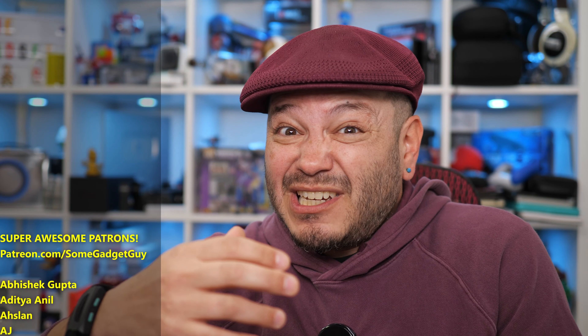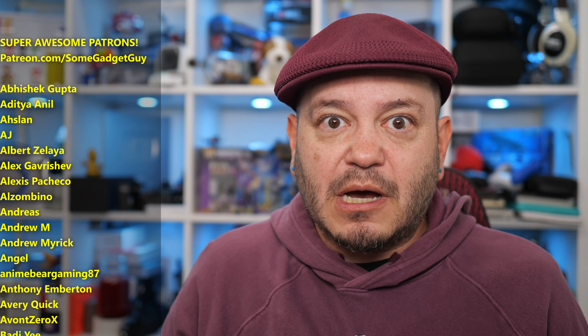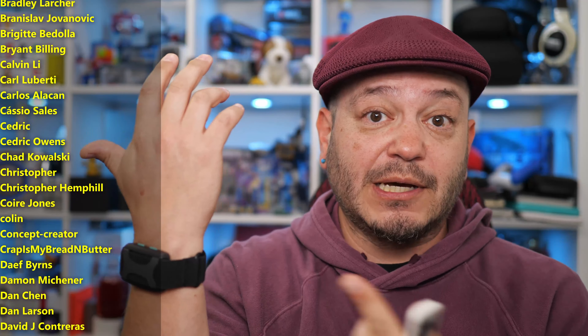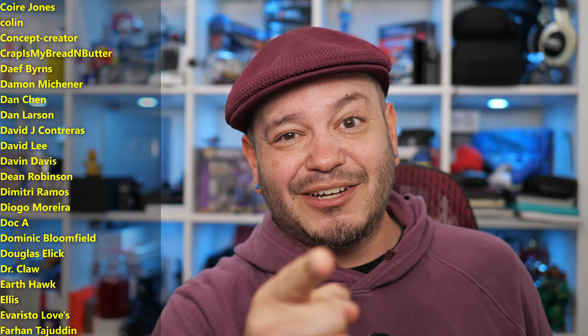So the Apollo wearable — I'm gonna keep wearing it. If you'd like a follow-up in a couple of months, please drop some comments down below. Check out the links for more info on where you might be able to shop one, and maybe smash that bell icon while you're down there.